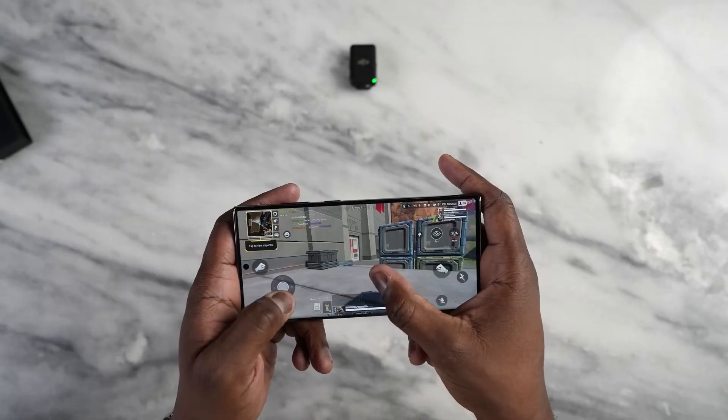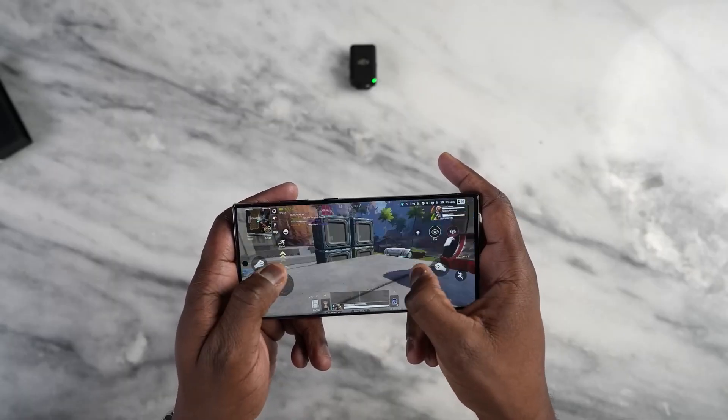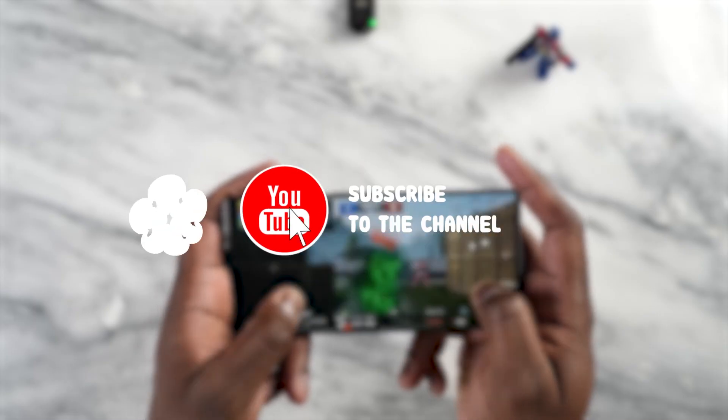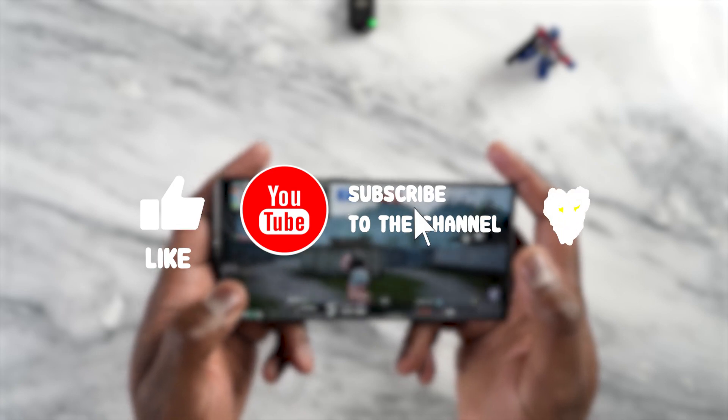That's all for this video about the Qualcomm Snapdragon 8 Gen 3. If you liked this video, please give it a thumbs up and subscribe to our channel for more tech videos. Thanks for watching and see you in the next one.